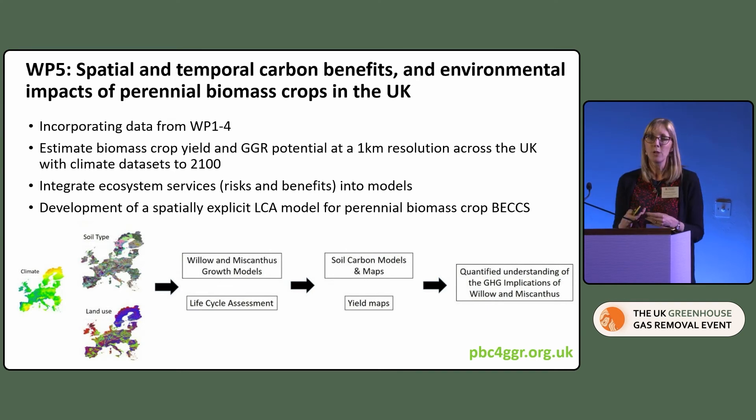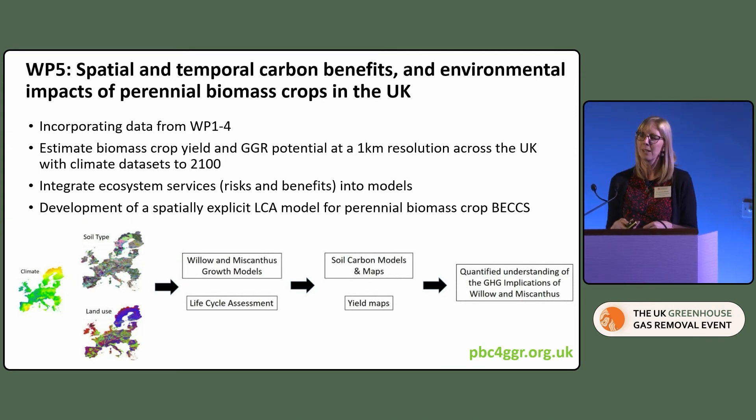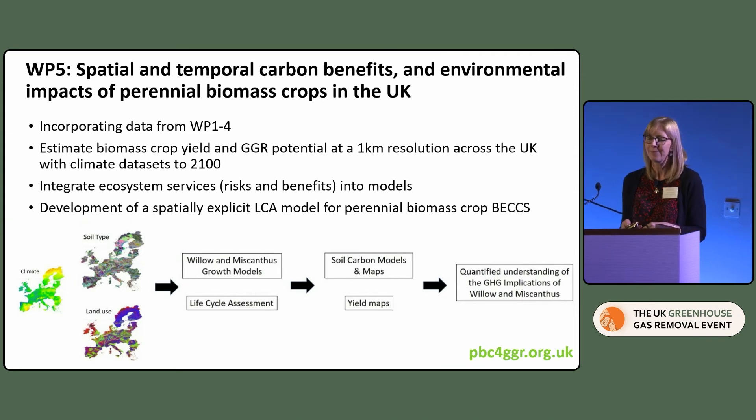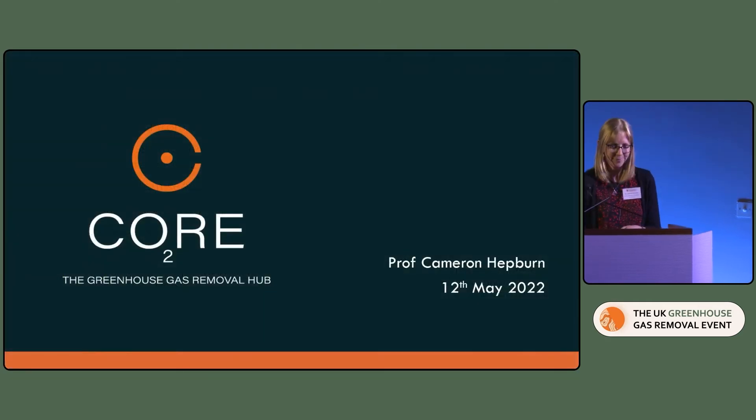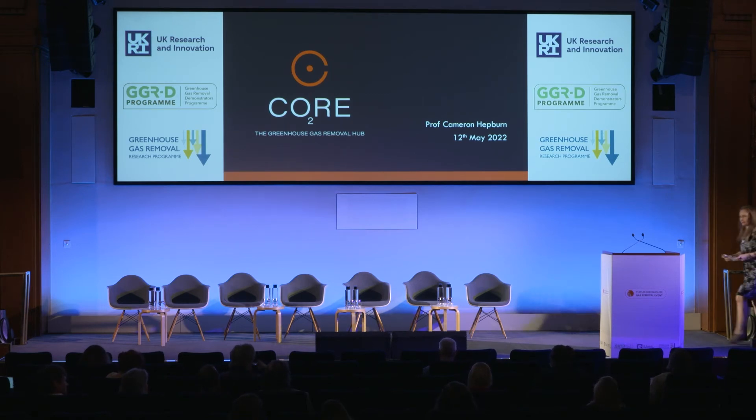That's a whistle-stop tour of our project. We're looking forward to the next three and a half years of producing the data and working with the Hub and the other GGR demonstrators to deliver the evidence that we need. Thank you very much. And finally, we're going to hear from Cameron Hepburn from the University of Oxford, who's going to talk about the Hub.